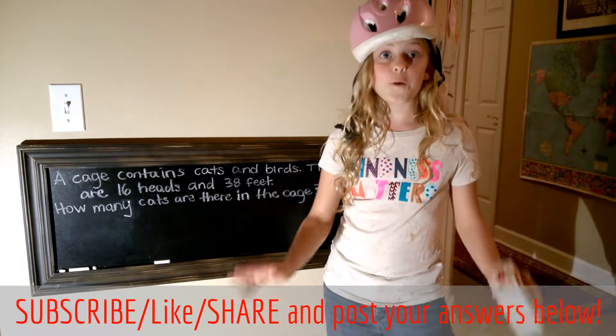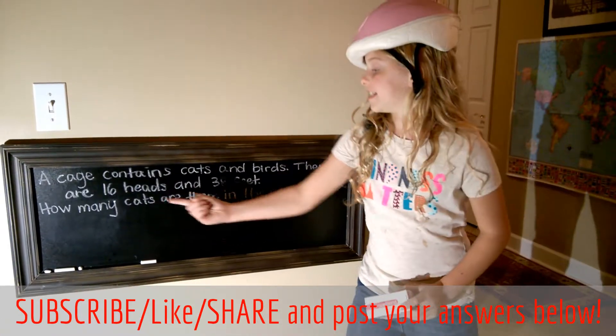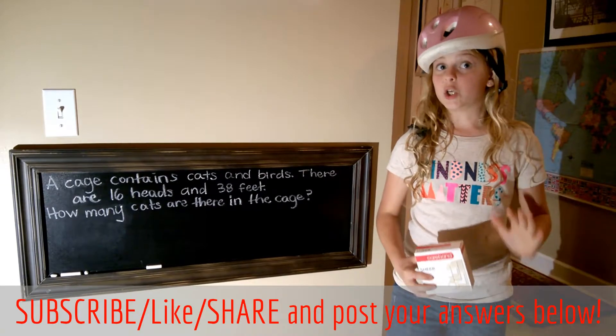So we have two friends in a cage — cats and birds — and apparently there are 16 heads and 38 feet. Now we're supposed to figure out how many cats are in the cage. Good luck!